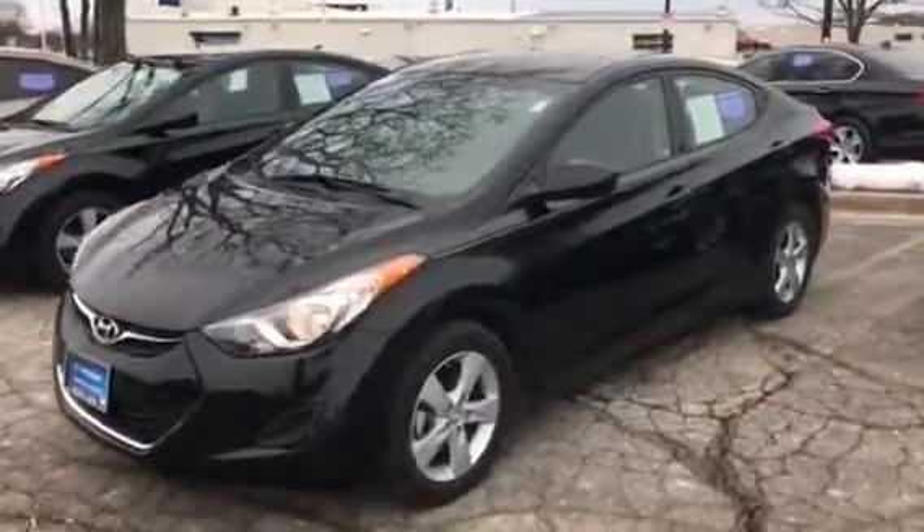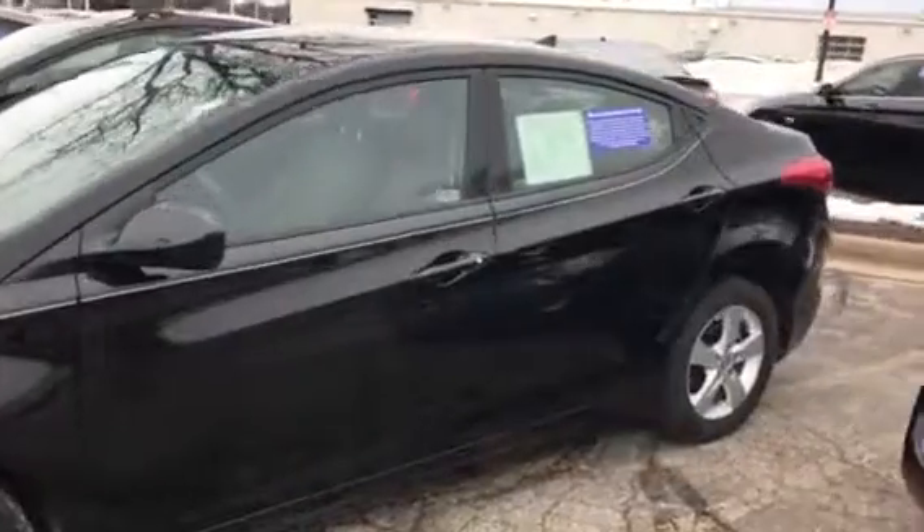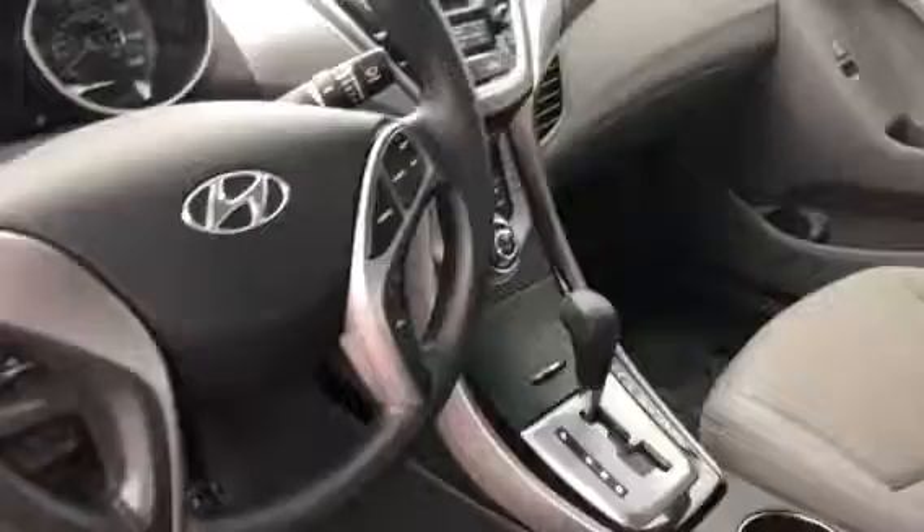Hi, this is Dan Kleckman from Boucher Hyundai with a quick video for you on this 2013 Hyundai Elantra that you had emailed about. This is a very, very nice car. It's got the alloy wheels, power windows, locks and mirrors, cruise, and keyless entry with alarm system.